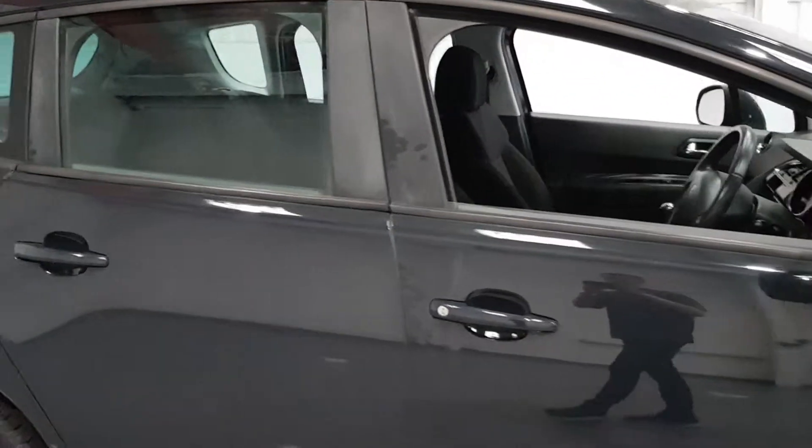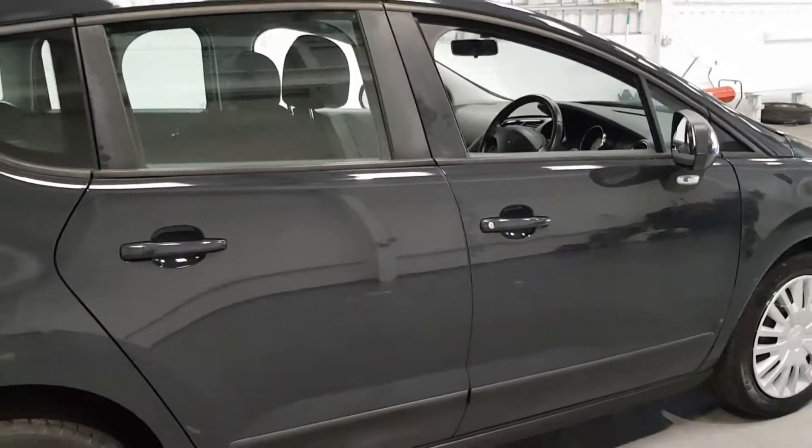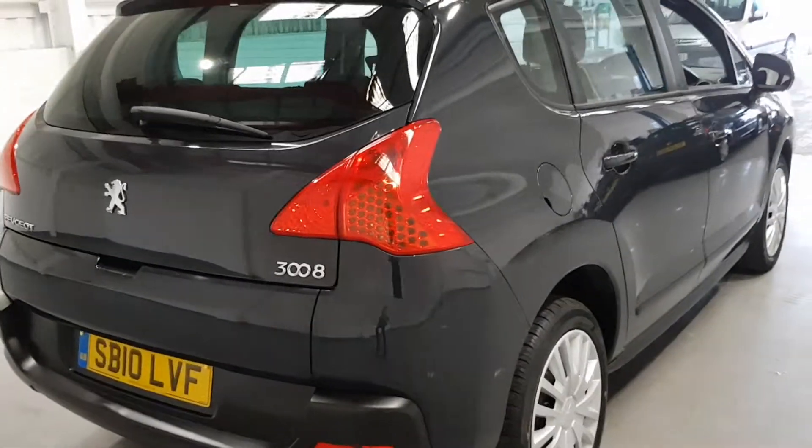So spacious as anything on the interior. Everything's driver-orientated which I think is perfect. There's going to be loads of storage space and loads of gadgets for you.